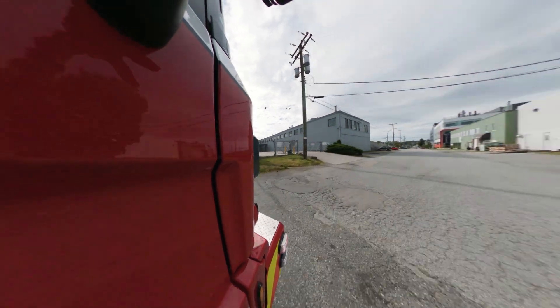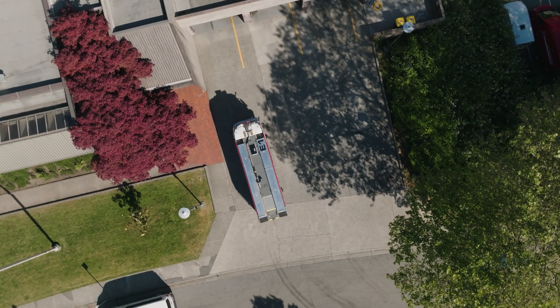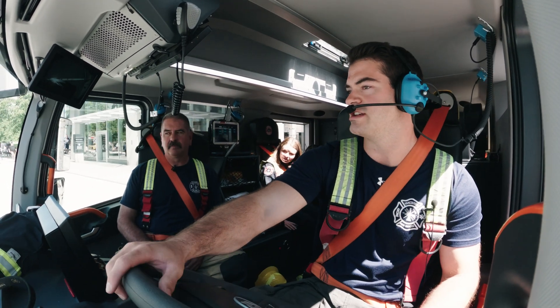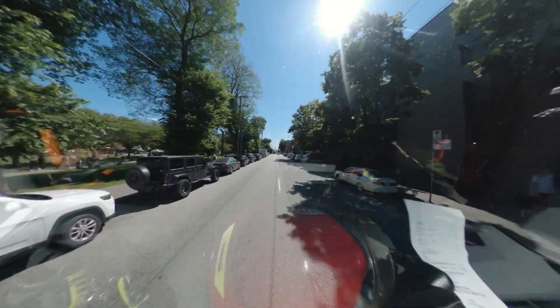The handling is a lot better than our other trucks. The all-wheel steering is really nice — the axles turn opposite directions, so we can make very tight turns. There are very tight streets where you have inches on either side.